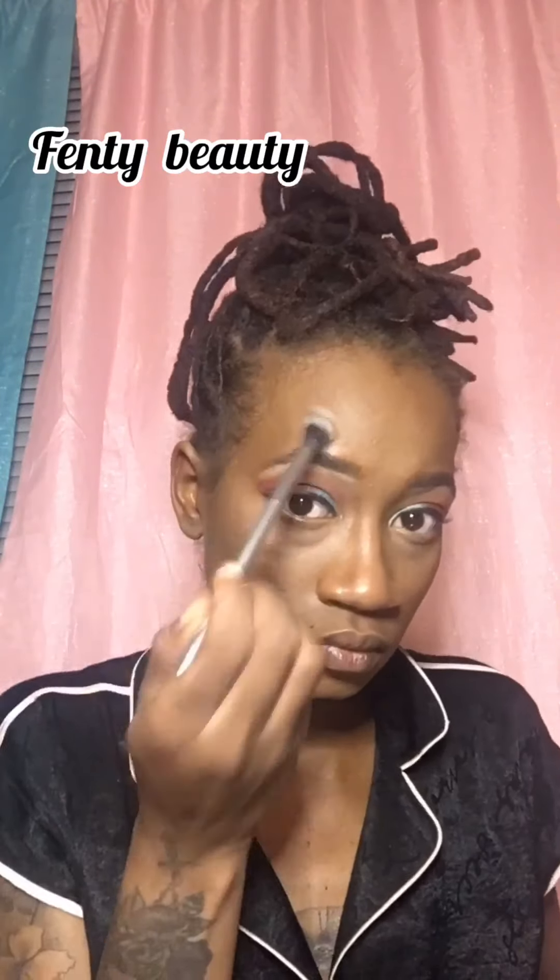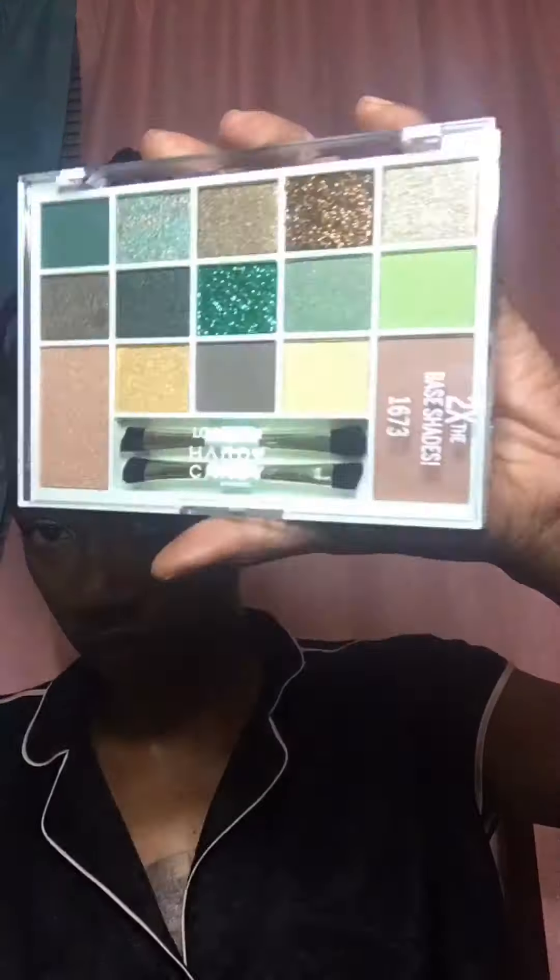And now in with the Fenty Beauty highlighter — it's so glittery, just touching up those areas to bring in the shine. I'm using a shadow palette — not sure exactly which one — but I got it for my birthday from my daughter. It's the 2X the Base shadow palette, and I used one of the greens on the eyelids. It was actually a birthday gift from my baby.